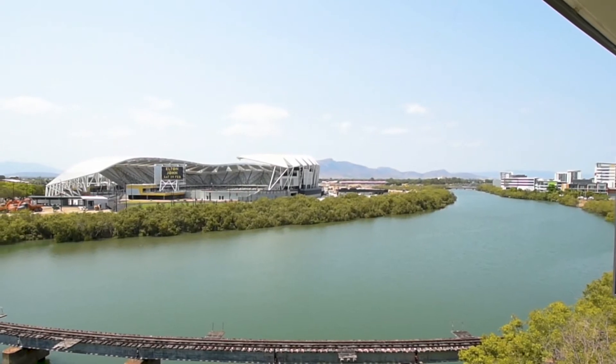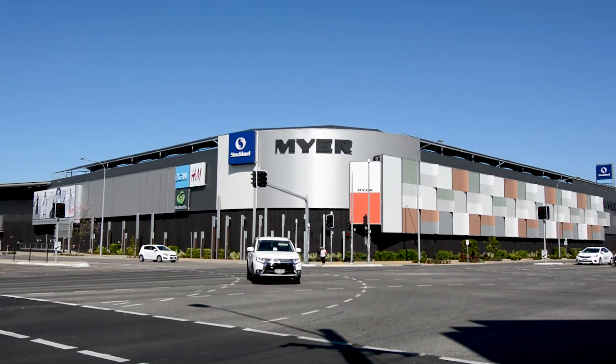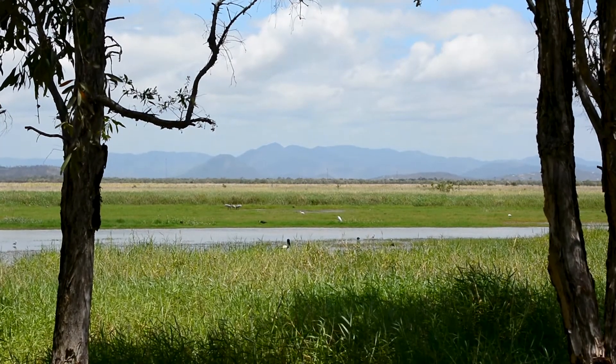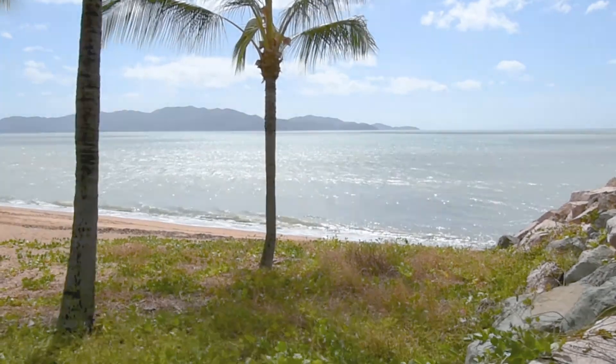Within 15 minutes you could be in the CBD, at the New Stadium, at Fairfield Mall, at Stockland Mall or Castletown. Within five minutes you could be teeing off at Townsville Golf Club. In fact you are so central you could basically be anywhere you choose in next to no time.